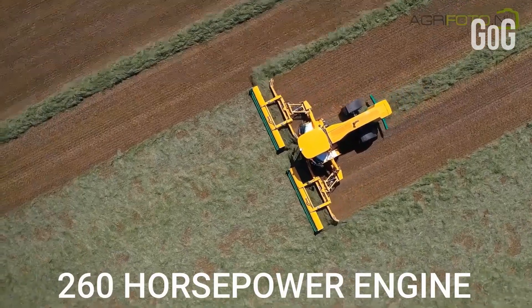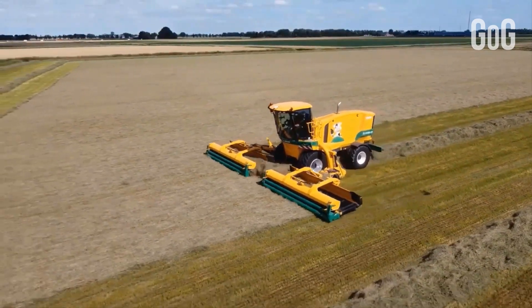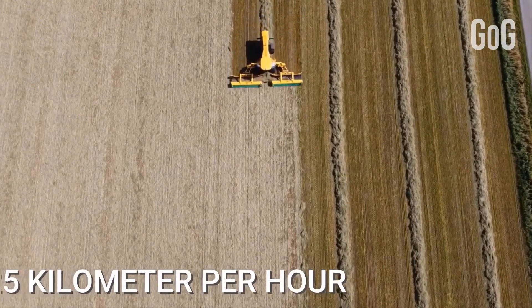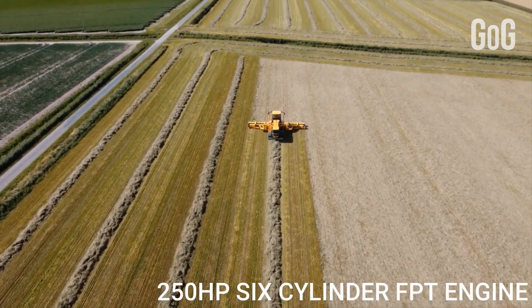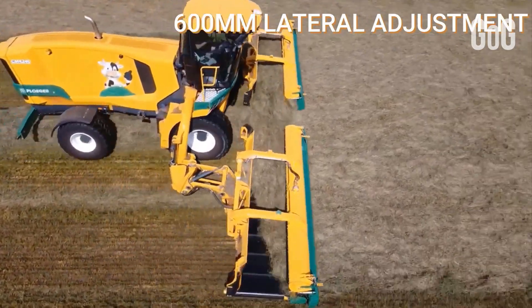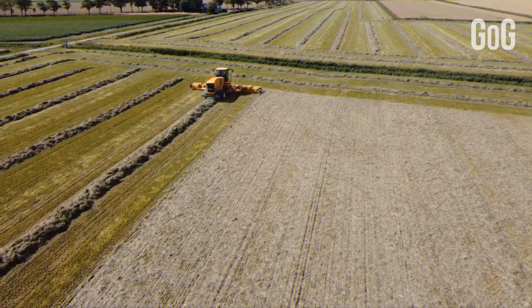The self-propelled swather has a 260 horsepower engine and hydrostatic four-wheel drive, with all components driven hydraulically. Maximum work speed is 25 kilometers per hour. The machine is powered by a 250 horsepower six-cylinder FPT engine with hydrostatic transmission. The rear axle has 600 millimeter lateral adjustment, so turning circles in the field can be increased.